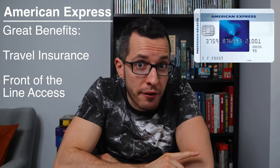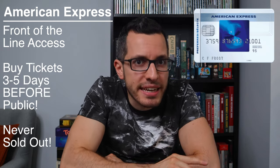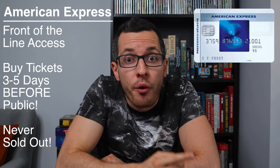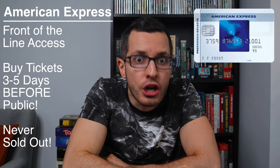I'll include my referral link down below to sign up. The Simply Cash Preferred card offers great benefits like travel insurance, but my favorite is the front-of-the-line access with Ticketmaster. This allows you to buy tickets for concerts and sporting events 3 to 5 days before they go on sale to the general public. I use my American Express every time I go to a concert to avoid being sold out. Starting October 12th, they are also boosting the cashback to make it even better.